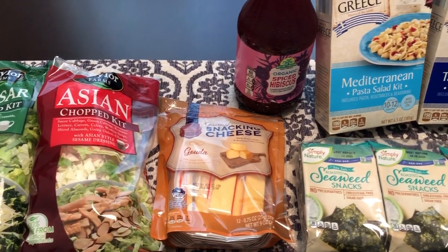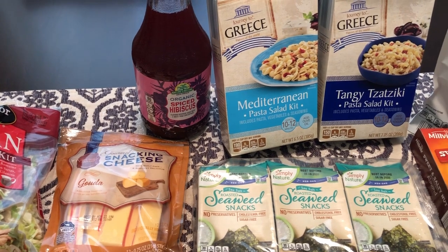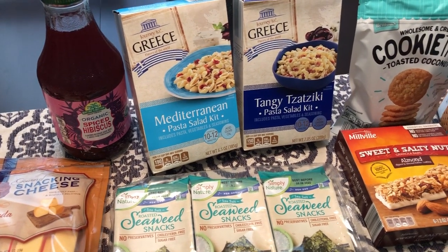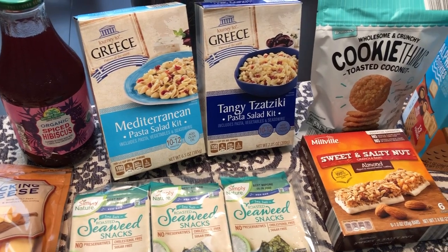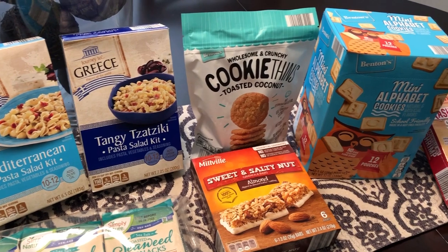Hey guys, welcome back to our channel! My name is Andrea with Foodimentary, adventures in food. Our channel is all about the food - we do taste tests, grocery hauls, recipes, and what's for dinner.